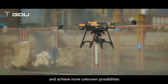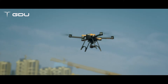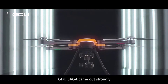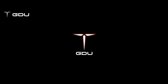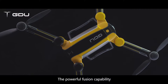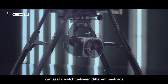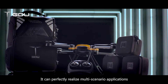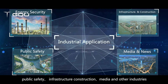Combined with extensive market demand and profound research and development ability, GDU Saga came out strongly. GDU Saga is a powerful lightweight industrial UAV. The powerful fusion capability of its open platform through modular interface can easily switch between different payloads, perfectly realizing multi-scenario applications covering energy, security, public safety, infrastructure construction, media and other industries.